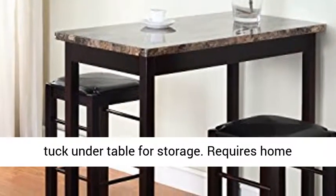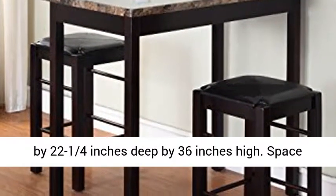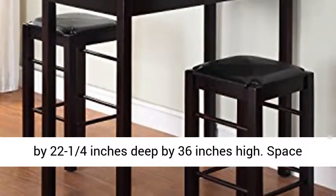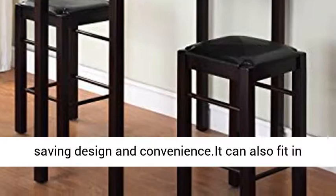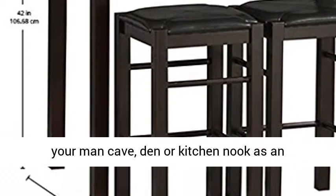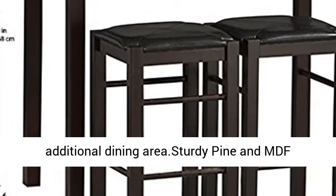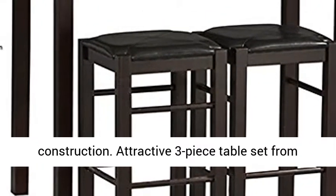Requires home assembly. Assembled table measures 42 inches wide by 22 and a quarter inches deep by 36 inches high. Space-saving design and convenience. It can also fit in your man cave, den, or kitchen nook as an additional dining area. Sturdy pine and MDF construction.